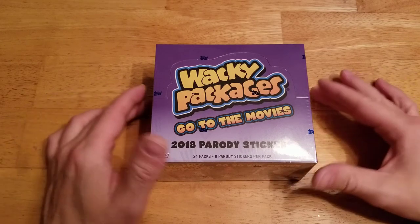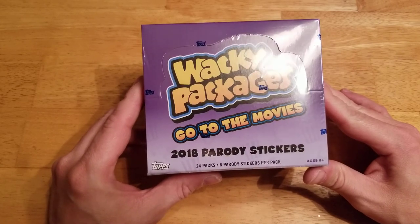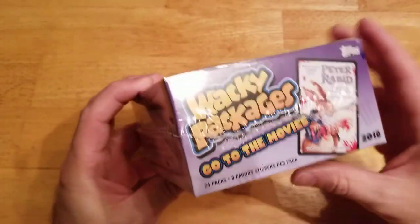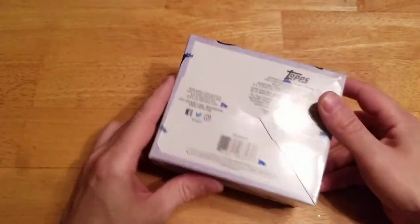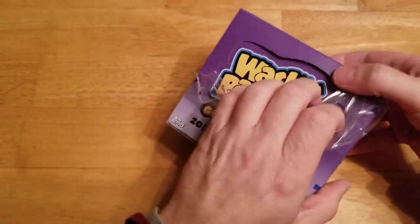Alright everybody, welcome back. It's Joe. Today I have a box of Wacky Packages Go to the Movies retail box — 24 packs, 8 cards or stickers per pack. Picked it up pretty cheap on eBay in an auction. I was happy to get it. I already did my collector box, figured through a retail box, this will probably finish out my 2018 Wacky Packages openings.